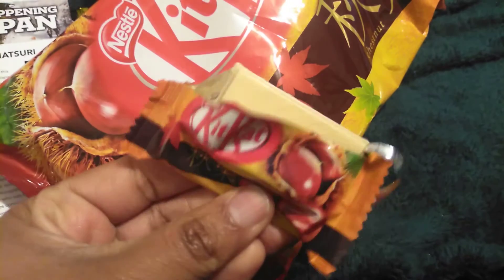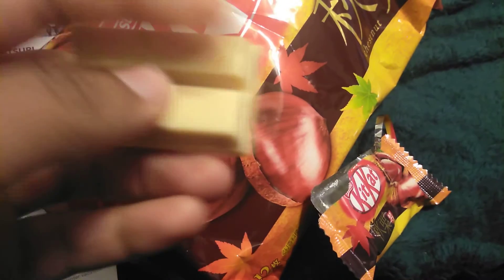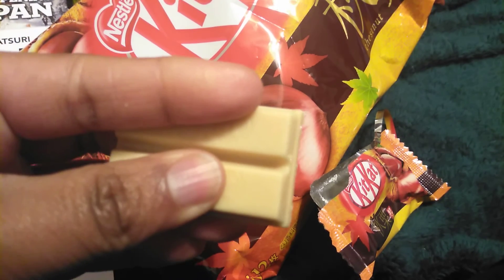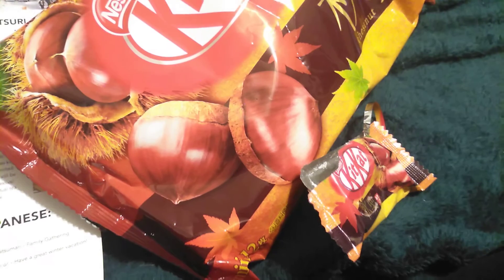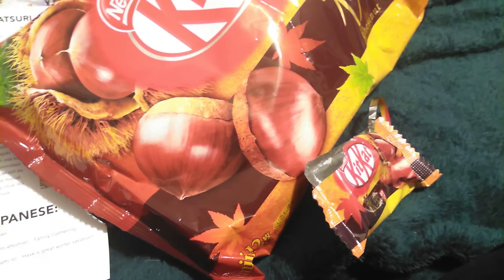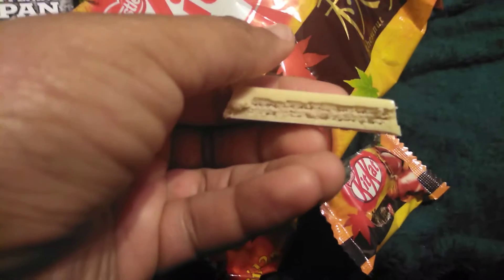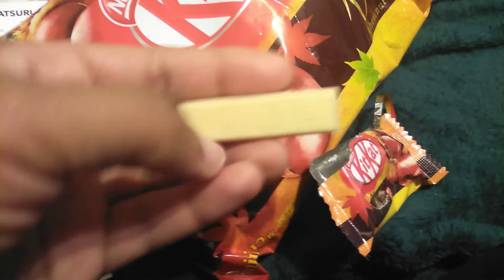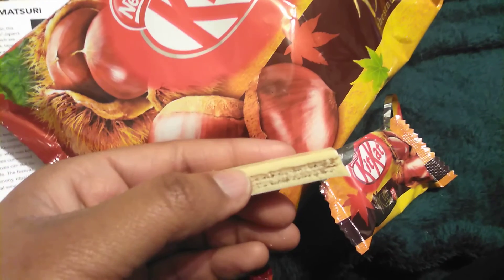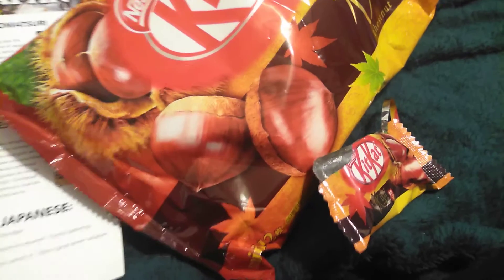You can go on eBay and try and buy Kit Kats — some of them are super super expensive. It won't break. This is all right — it's not bad at all.